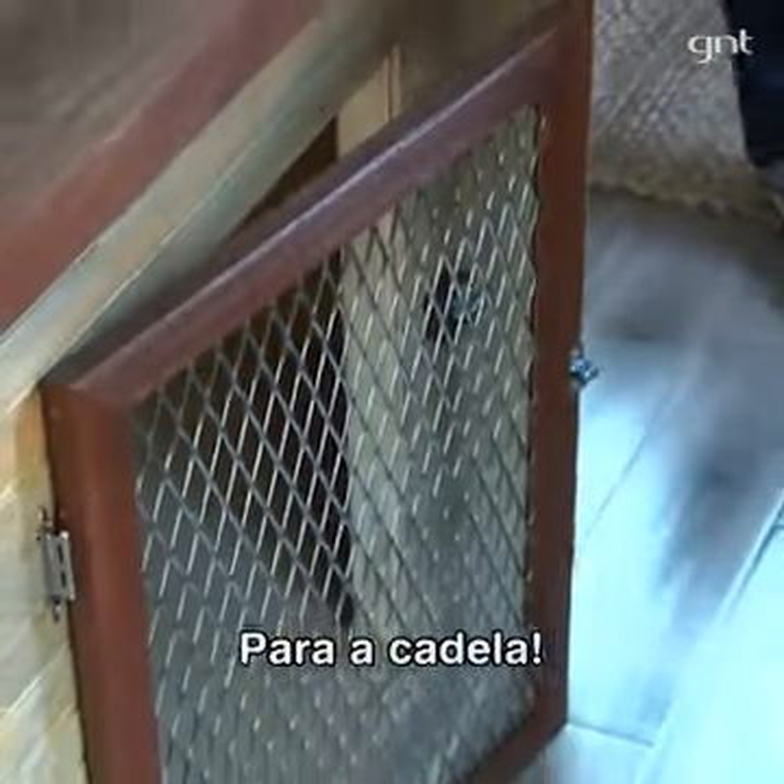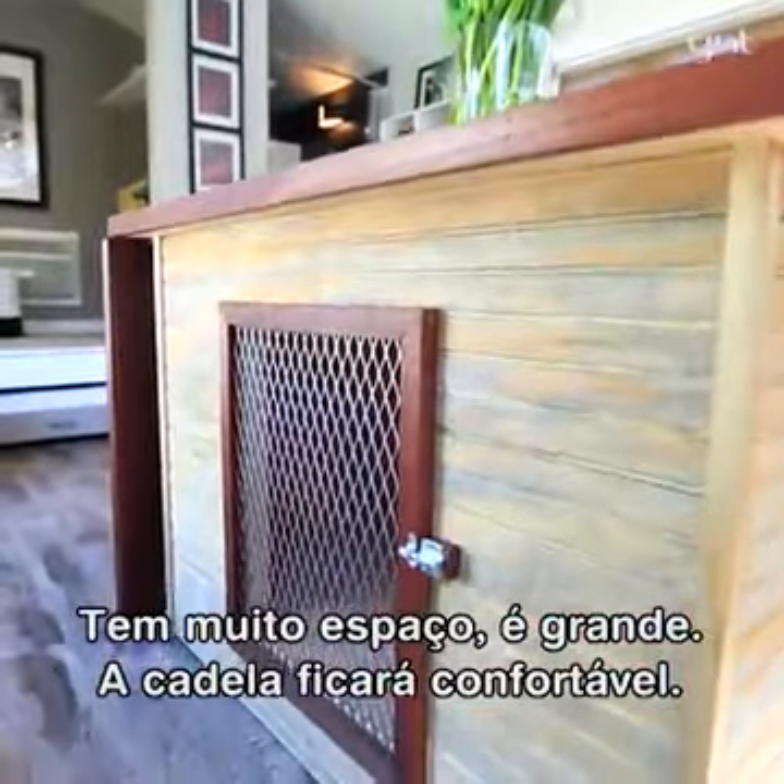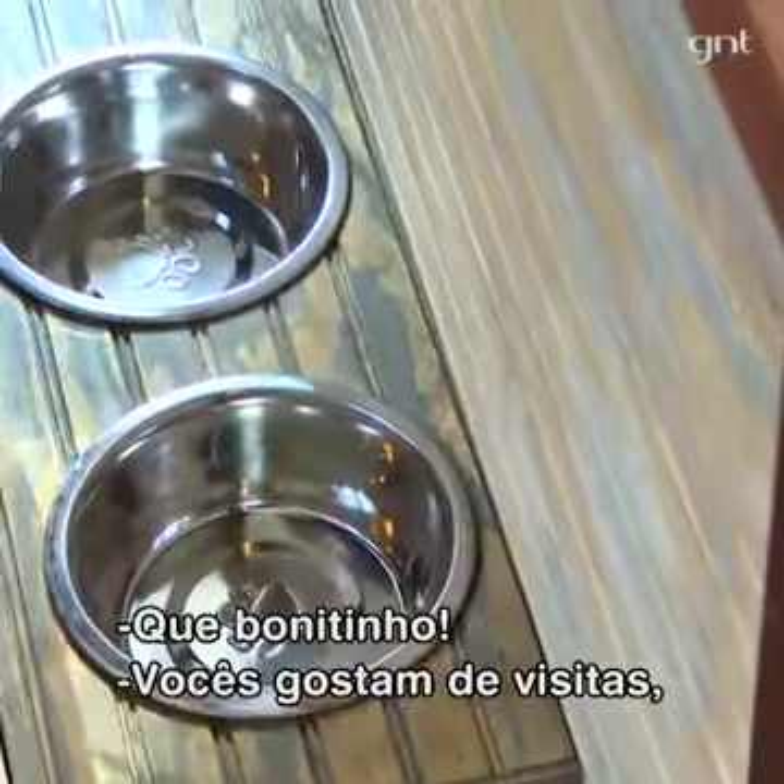For the dog — there's gonna be plenty of space down here. It's definitely big enough that the dogs are gonna be comfortable. Over here we have a drawer for dog food. That is so cute.